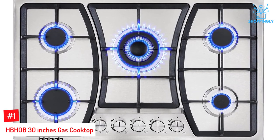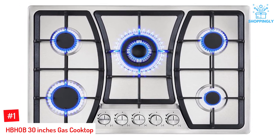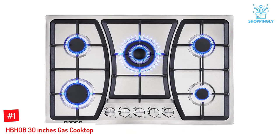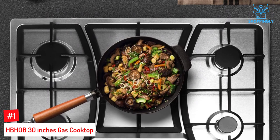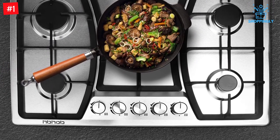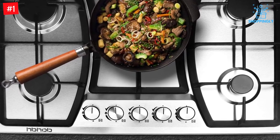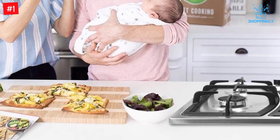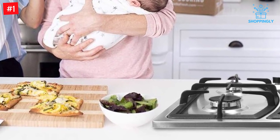Number 1: HBHOB 30-inch Gas Cooktop. The HBHOB 30-inch Gas Cooktop is the perfect appliance for you and your family. Safety features include a flame failure safety device that shuts down automatically should a flame be detected, helping to avoid gas leakage. The model also has a standard 110-volt plug with a 350,000 BTU stovetop surface area and an enclosed chassis designed to prevent airflow, which can affect combustion stability during cooking.